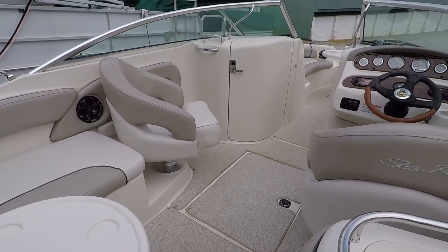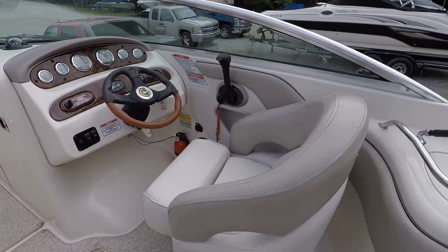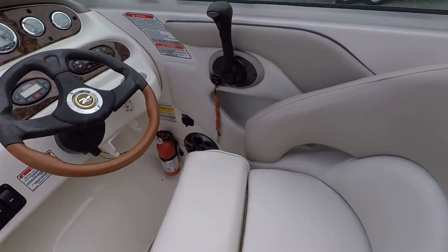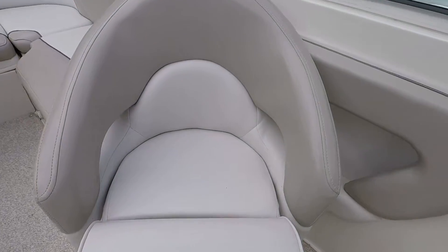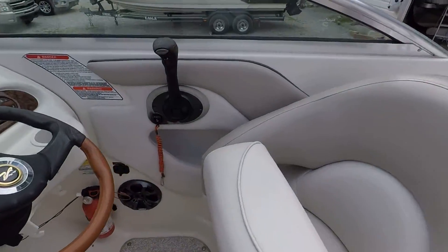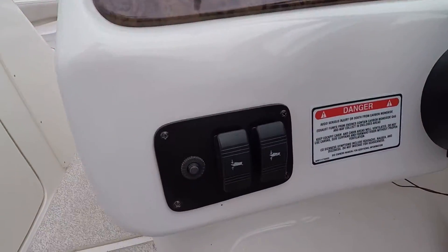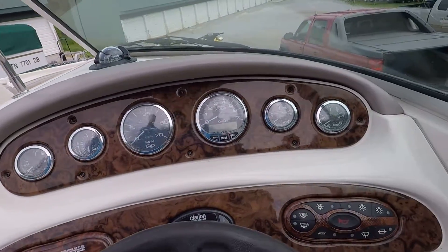This is a nice large bow rider for running in bigger water and rougher lakes. We've got dual bolstered seats — that means your captain seat has a raised bolster as well as your passenger seat. Those will fold up so you can see over your bow. This one is rated for 12. We've also got a tilt steering wheel.